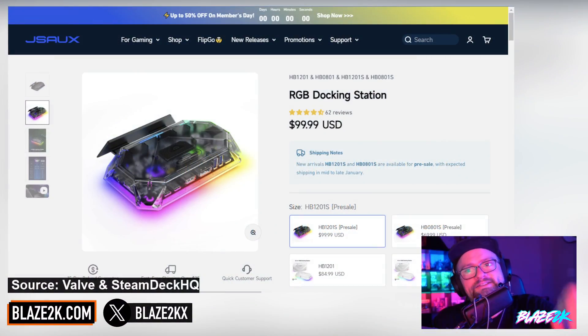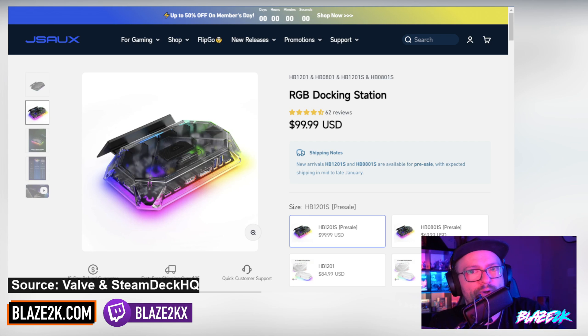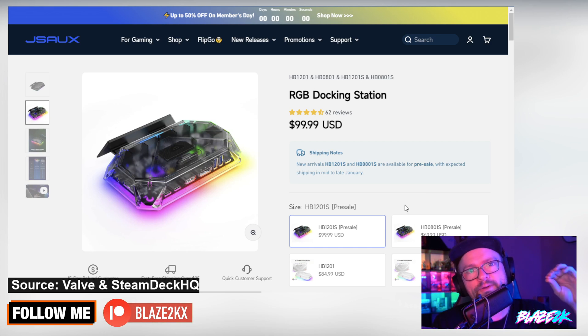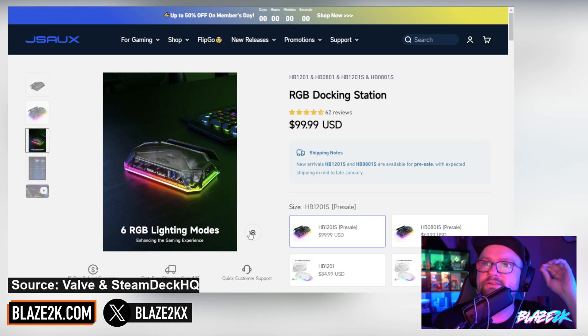Before we get into it, please do yourself a favor and go check the link in the top comment and the video description down below. The new JSOX RGB 12-in-1 docking station has been released. It has a lot of new features like VR support, HDR support, and 4K 120Hz, and if you want up to 244Hz, it's absolutely nuts. Go check it out — it's $99, and I think there's a coupon code if you use BLAZE2K in the checkout process. JSOX is one of the leading brands when it comes to Steam Deck and handheld accessories.